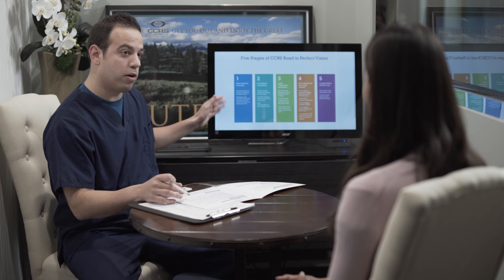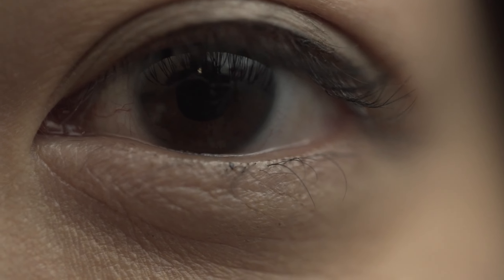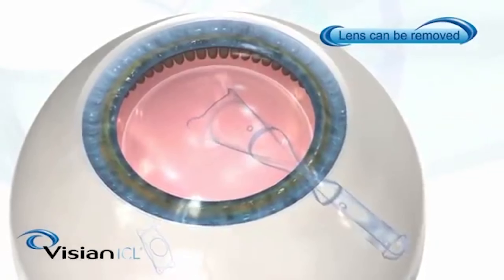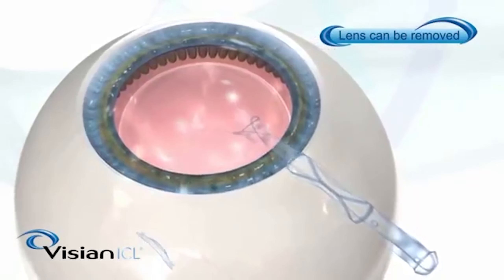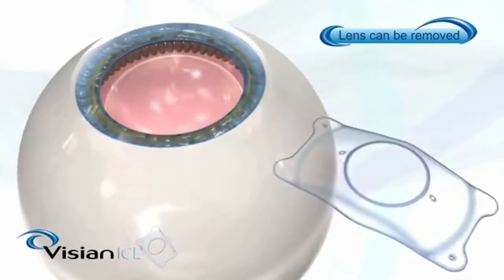When implanted, the lens cannot be either seen nor felt. ICL is a superior method of correcting vision in people with high nearsightedness, a thin cornea, or dry eyes. Other advantages of ICL are its reversibility and preserving the option of undergoing LASIK at a future date.